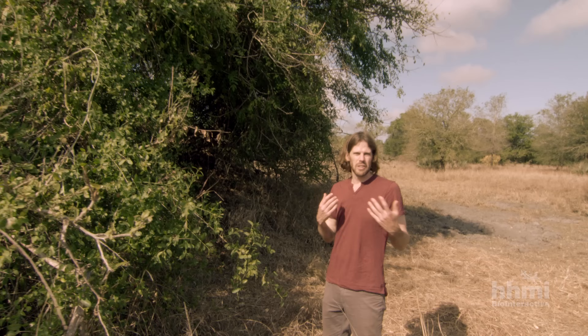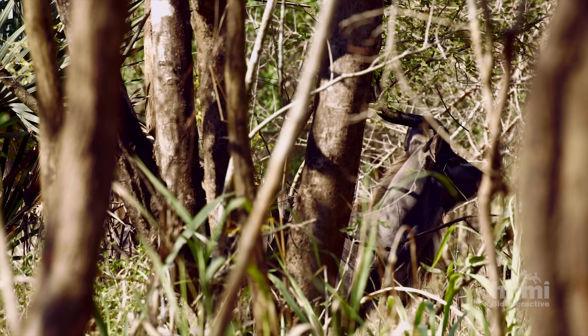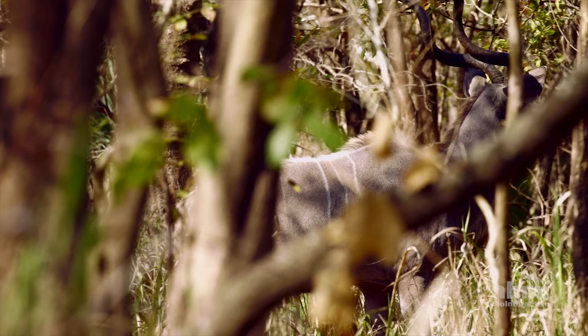So this is forage that's just incredibly nutritious — this is basically cheeseburger. Ecological theory predicts that to coexist, each species must occupy a unique niche, defined by the combination of habitats and foods it uses.